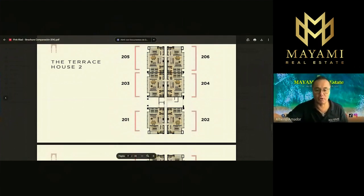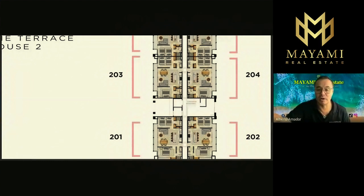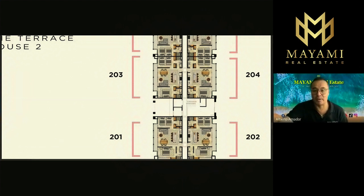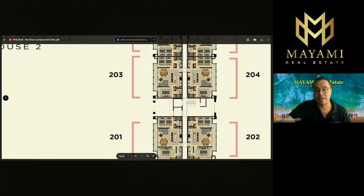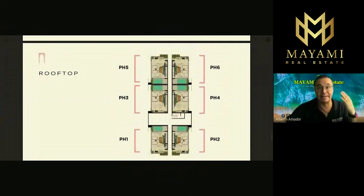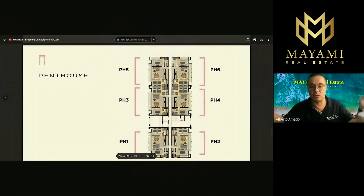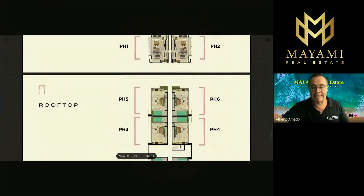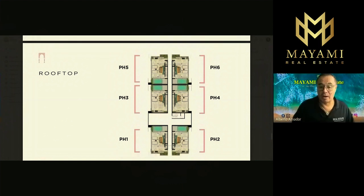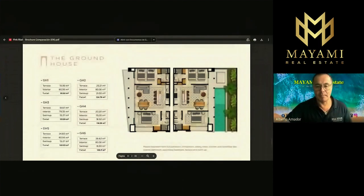All units are two bedrooms. When you enter, on the left side you have the kitchen and living room, then the master bedroom with a full bathroom, and on the other side another bedroom with a full bathroom as well. The penthouses also have two bedrooms but with two levels: on the first level you have the kitchen, two bedrooms, living room, and dining room. Upstairs you have a beautiful pool, a kitchenette, green area, bar, private rooftop, sunbeds, a grilling area, and a shower.